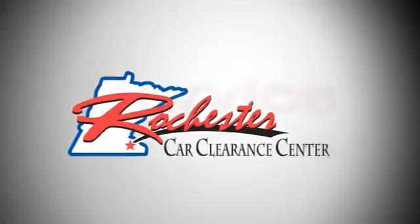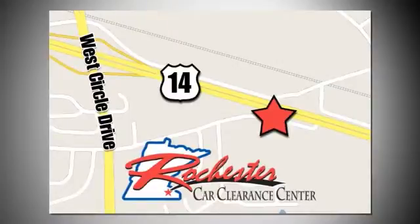At Rochester Car Clearance Center, you get our best price, bottom line. We are conveniently located on Highway 14 West, near West Circle Drive.